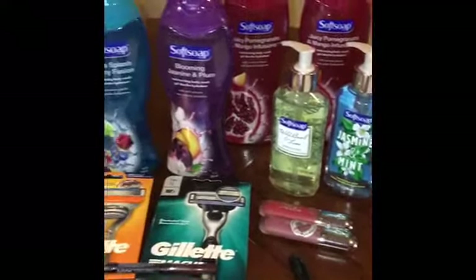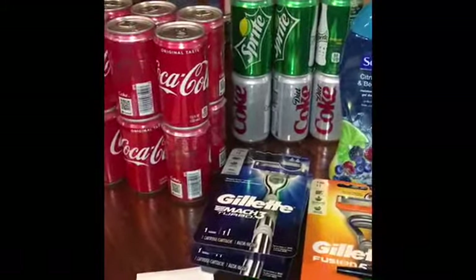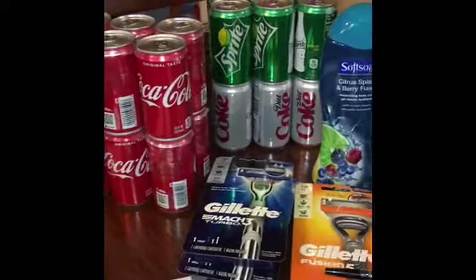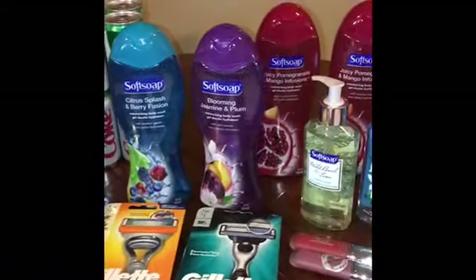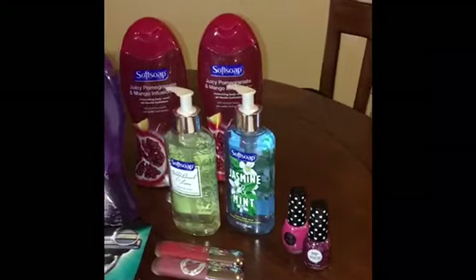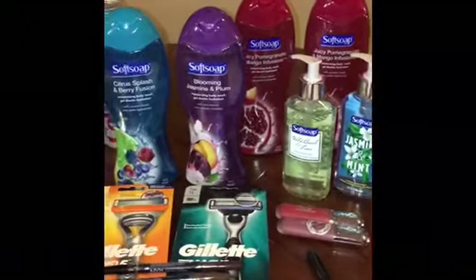Hi everybody, welcome back to my YouTube channel. This will be my second shopping trip to CVS this week. Yesterday it was completely raining all day so I did not end up going to do my second trip to CVS, but I decided to go do it today.